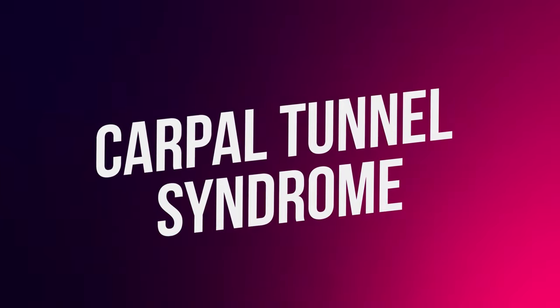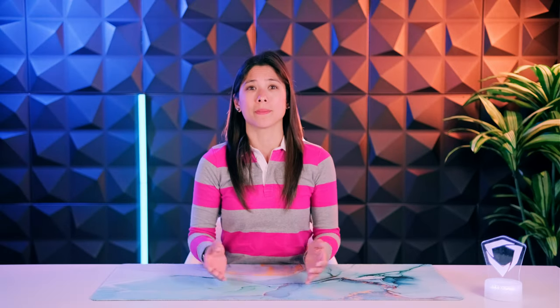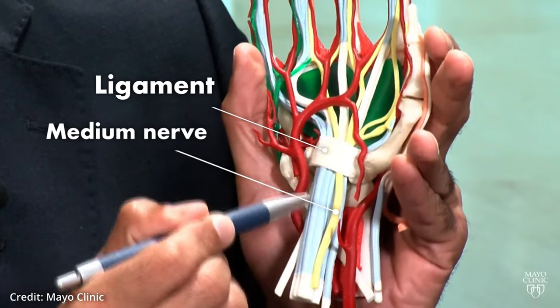The first injury we'll talk about is carpal tunnel syndrome. This is one of the most common and painful injuries you can get from using a keyboard. It's a ligament that sits on top of the median nerve. Carpal tunnel injury results from a lot of pressure on the median nerve.